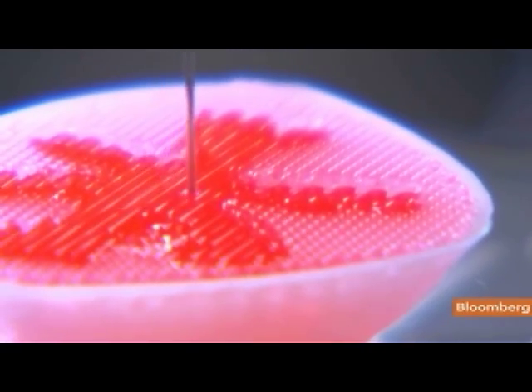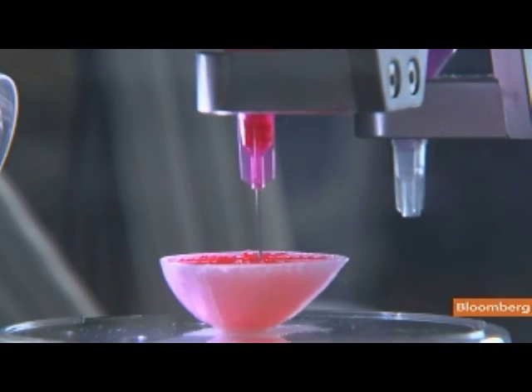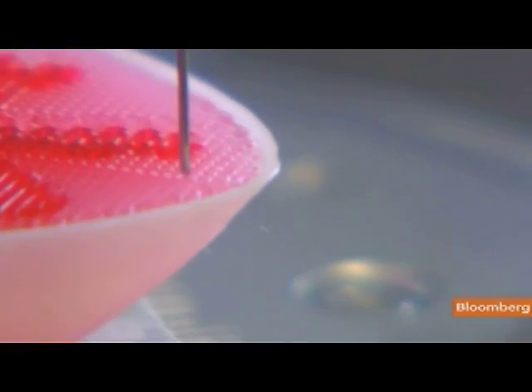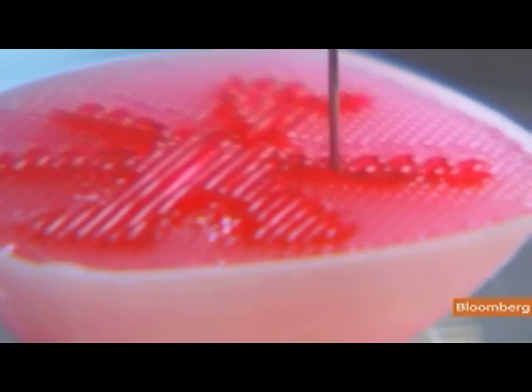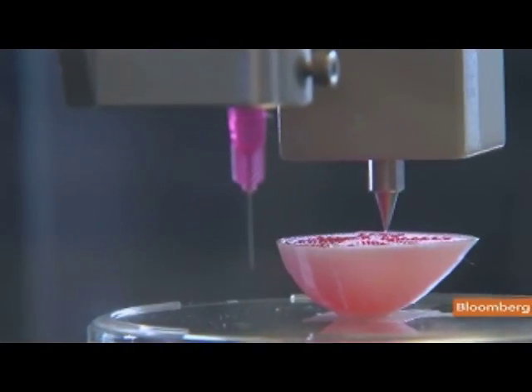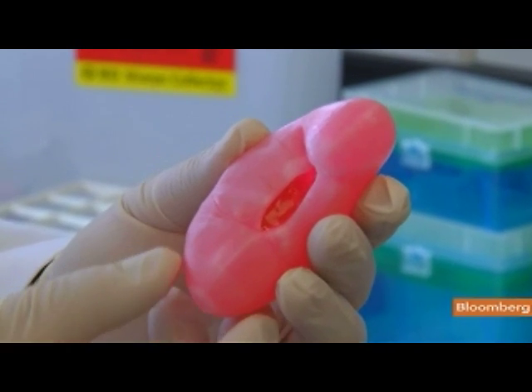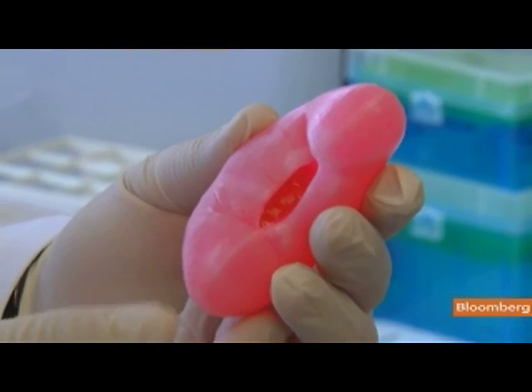It looks like something Hollywood dreamed up — a futuristic machine that can print out human cells. But this is the latest biotech breakthrough. First it prints a layer of kidney cells, then adhesion cells that will glue the layers together, and eventually produces a tiny, functioning kidney.